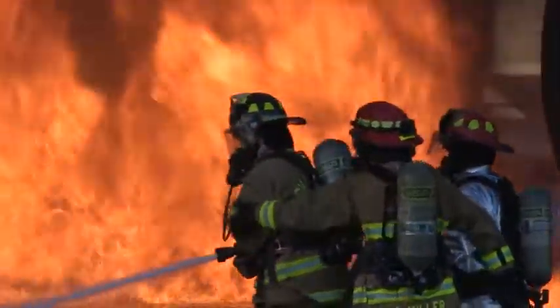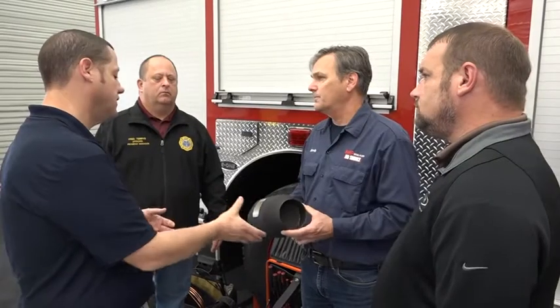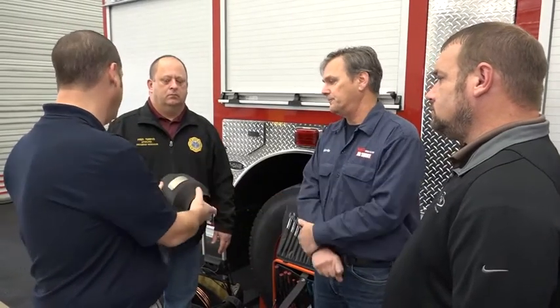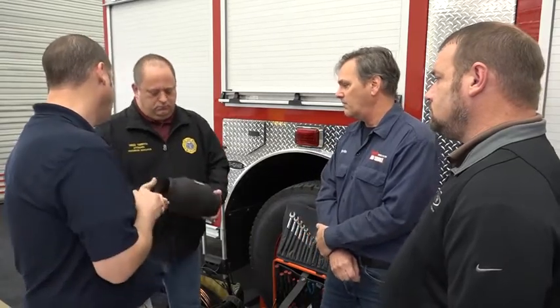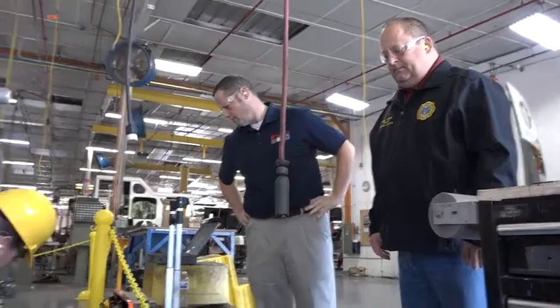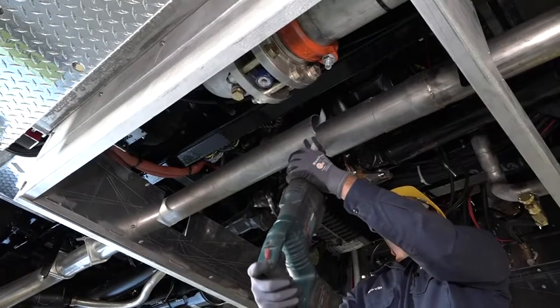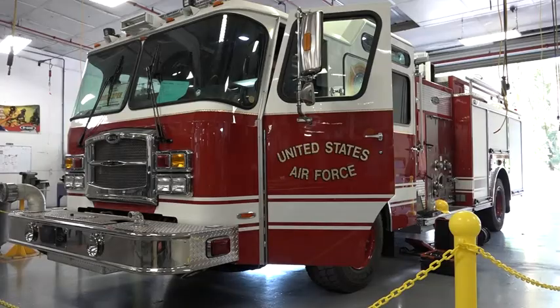Since airmen firefighter safety is job number one for the Air Force Civil Engineer Center's Fire and Emergency Services Division, Fire Truck Program Manager Fred Terran visited E-1 Fire Truck Manufacturing Facility in Ocala, Florida, to oversee the first installation of the Ward Diesel No-Smoke Diesel Exhaust Filtration System on a brand new Air Force fire truck.